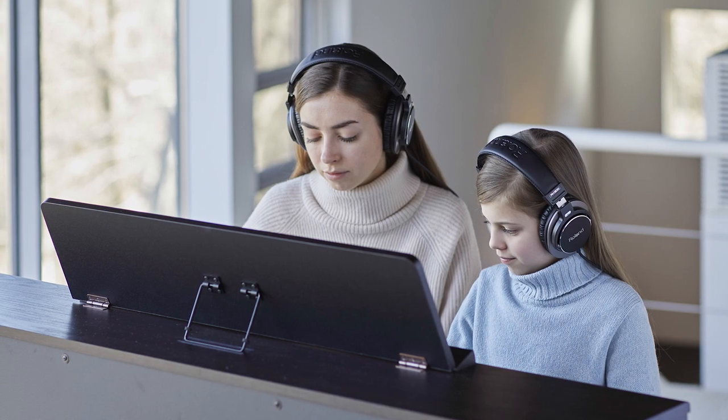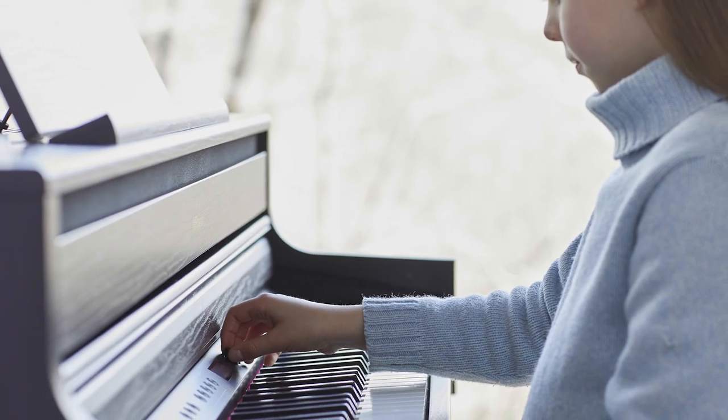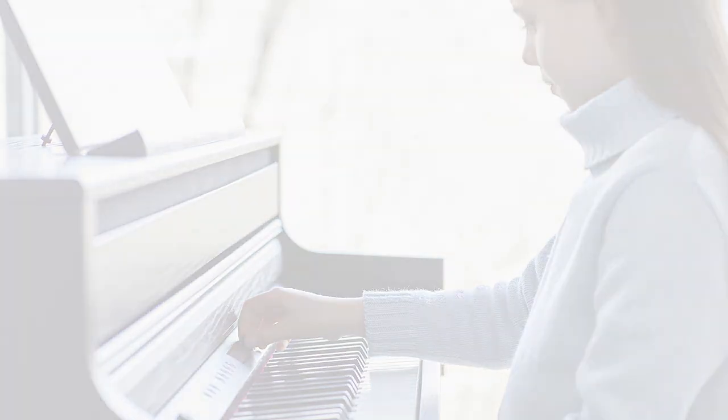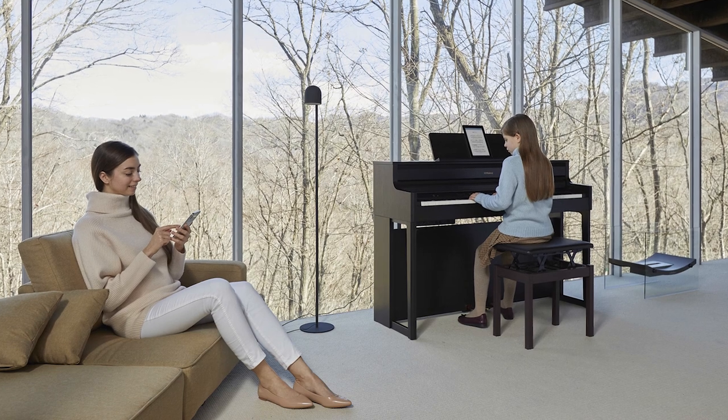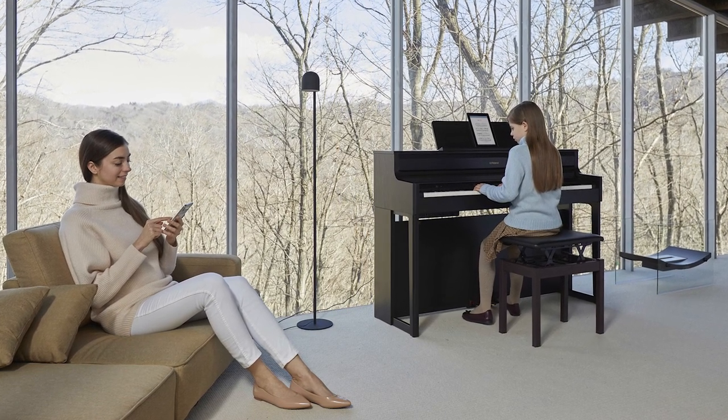The maximum headphone volume feature can be adjusted so that you can protect your ears from excessive volume during longer periods of practice — particularly important for younger players. With limitless polyphony, this is one piano that will never run out of notes, no matter how many sounds you are using or however long you are holding down the sustain pedal.